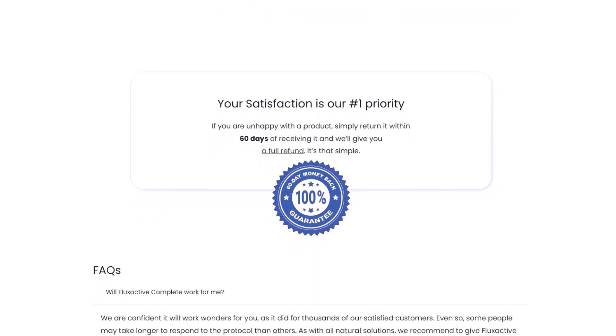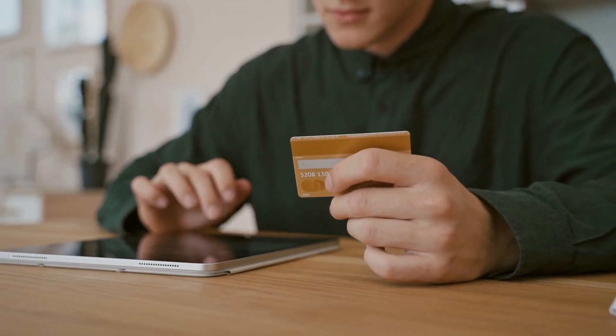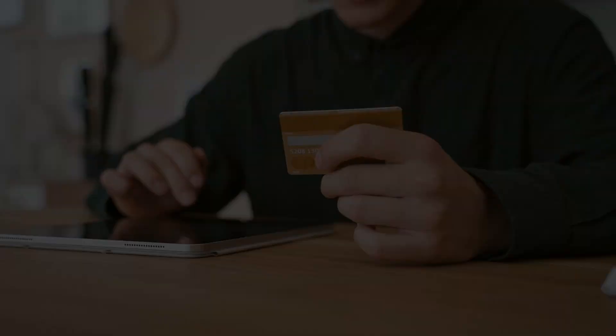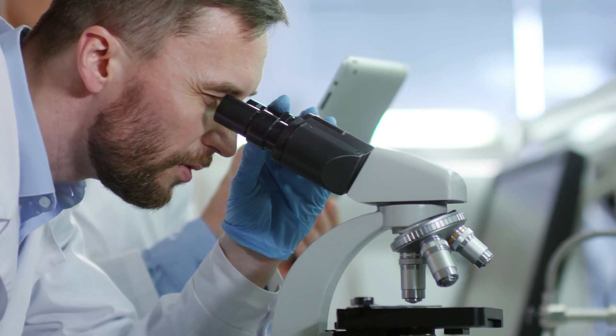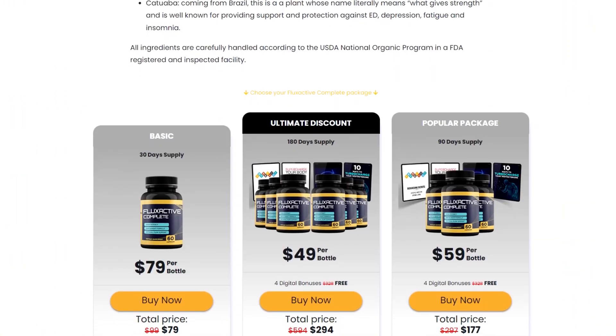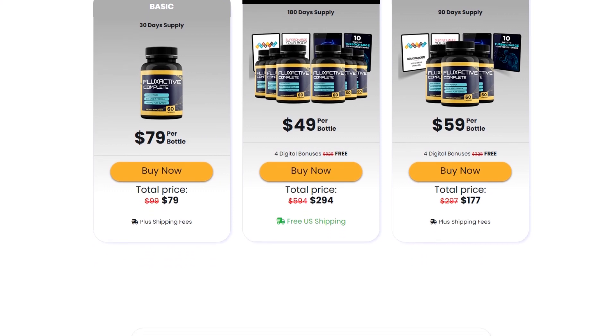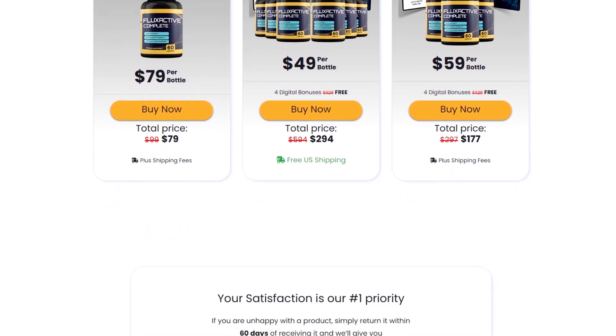Flux Active Complete offers a 60-day satisfaction guarantee, which is a positive aspect. If you are not satisfied with the results, you can request a refund. This guarantee suggests a certain level of confidence on the manufacturer's part in the product's efficacy. Additionally, the product is available in different packages, with exclusive bonuses that can enhance the perceived value of the purchase.